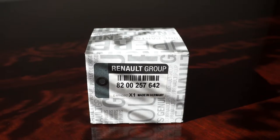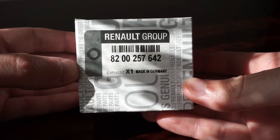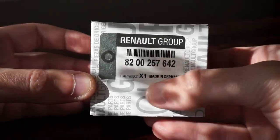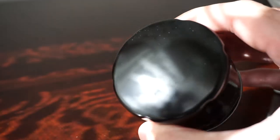Hello guys, in this video I will present you an original Renault oil filter. The code model is 8200257642. It's made in Germany. It has a series and a date and time written right here, which is a lot easier to see under fluorescent light.